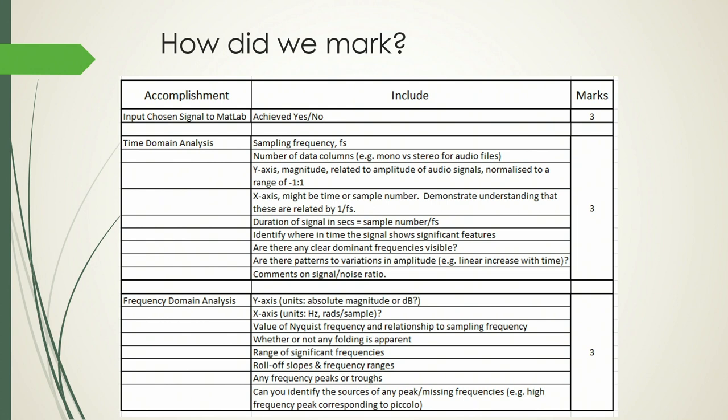In terms of how we marked it — going back to that second assignment brief — on the left-hand side is the information I gave students: input a signal, do a time domain analysis, give me a frequency domain analysis. When I went to mark their work, I was looking for things like: have you told me what's on the x-axis, what the units are, what the range is, what the normalization is, what the signal-to-noise ratio looks like. The information on the left is what I gave them; the information on the right is what I was actually looking for.